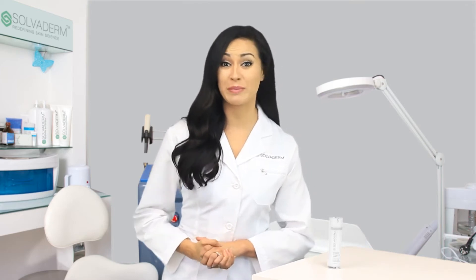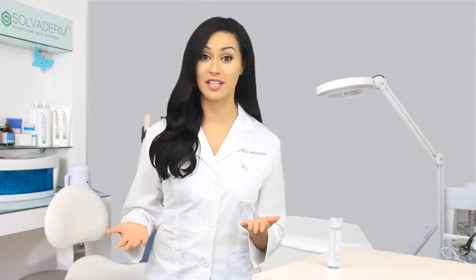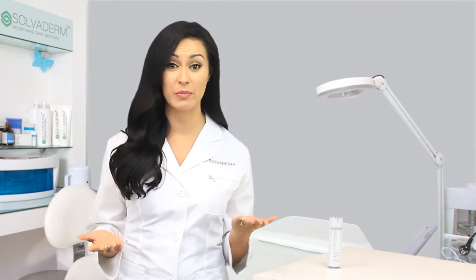Over time our skin can go through pigmentation changes due to adverse effects from acne, sun exposure and pregnancy. Wouldn't it be great if we could diminish those dark spots and acne marks instead of covering them up with makeup?